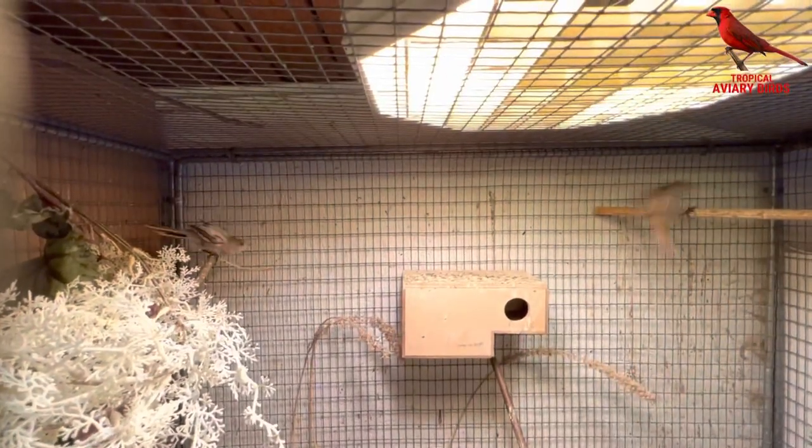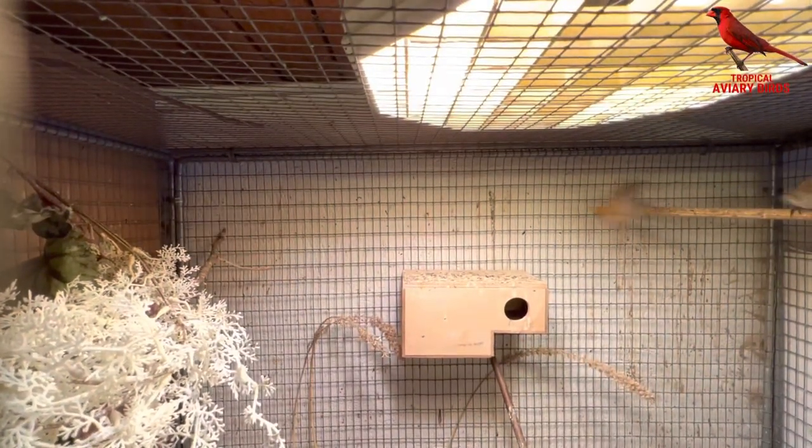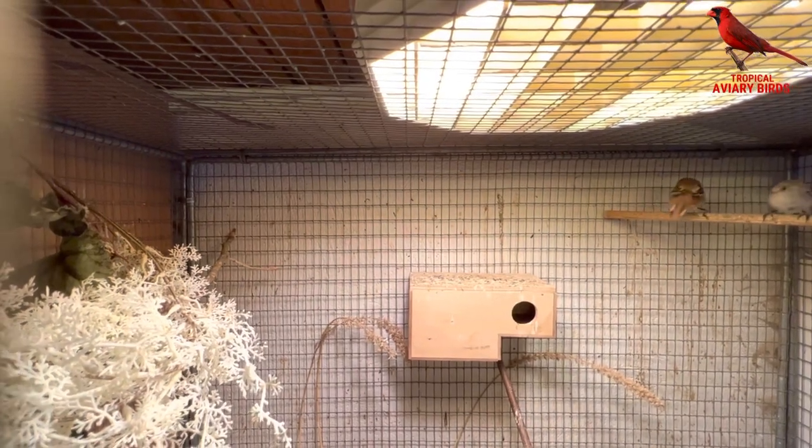The bearded tits actually built a nest and laid some eggs, but they were infertile, and now they've begun to change their feathers.